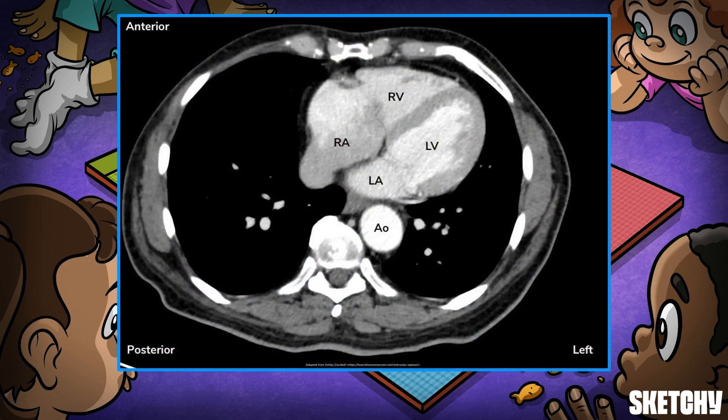The heart is a muscular organ that pumps blood through the circulatory system, and it is anatomically located between the lungs in the middle mediastinum of the thorax.